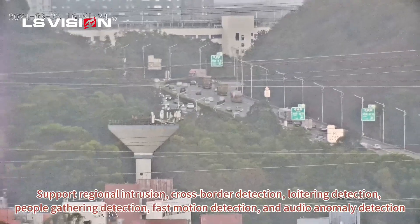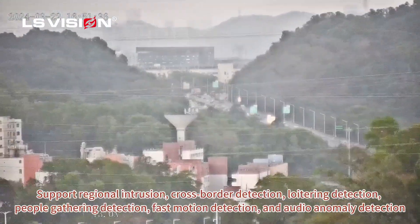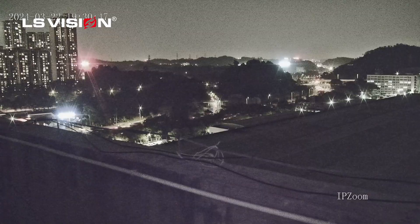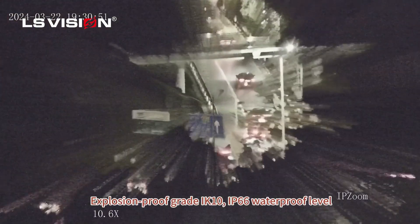Supports regional intrusion detection, cross-border detection, loitering detection, people gathering detection, fast motion detection, and audio anomaly detection with explosion-proof gradient X.